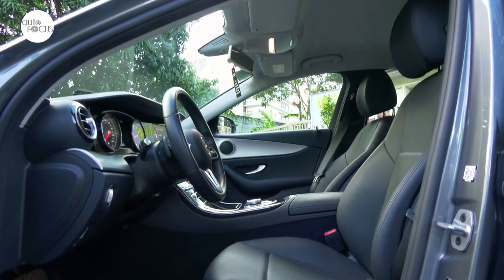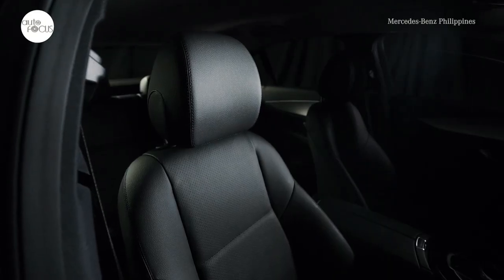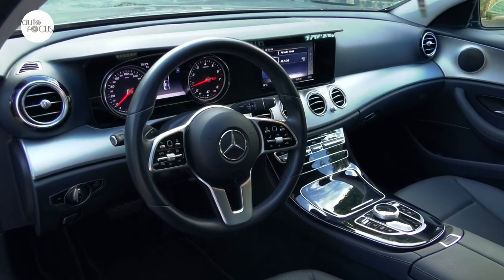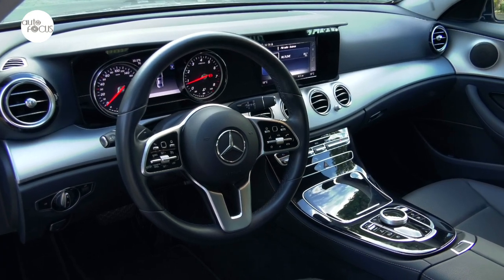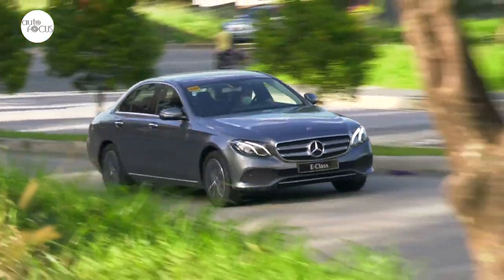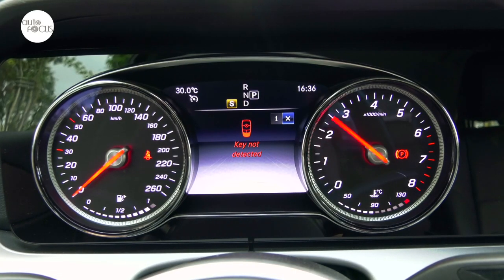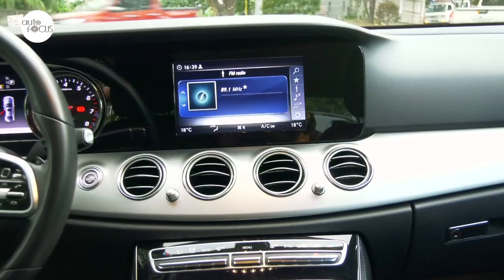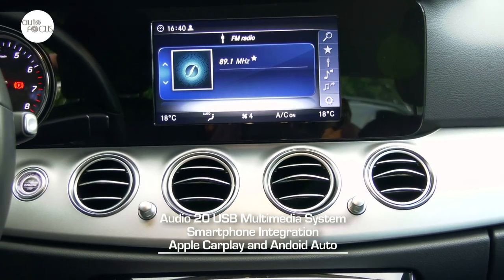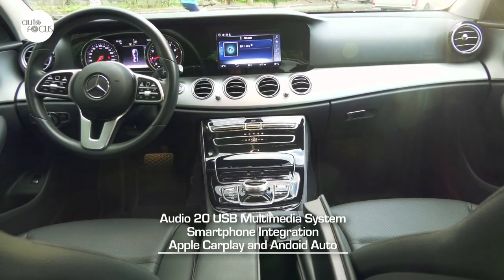The E-180 Avant-Garde, now made available locally, features keyless ghost start function and comes with black Artico leather for seat upholstery and trim. The multi-function three-spoke steering wheel sports black Nappa leather. It also comes with cruise control with Speedtronic variable speed limiter, direct steer system with speed-sensitive power assistance, and a fully digital instrument cluster. Infotainment comes from an Audio 20 USB multimedia system with online capability and high-resolution media display, compatible with Apple CarPlay and Android Auto.